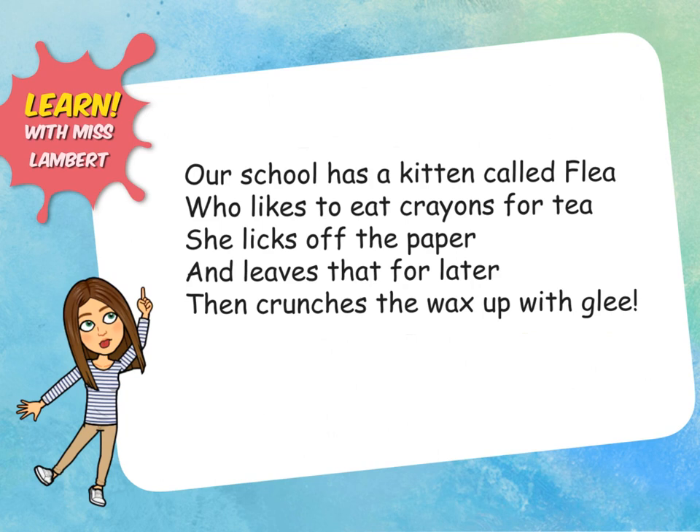Did you find them all? I'm going to get my red pen and I'm going to underline them. See if you got all of the k sounds right. Our school has a kitten called Flea who likes to eat crayons for tea. Leaves that for later then crunches the wax up with glee.